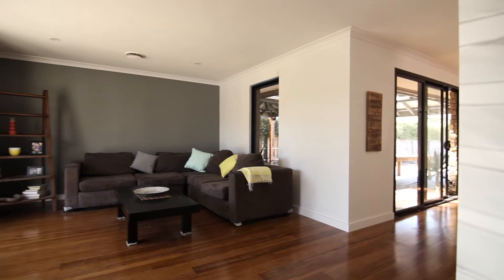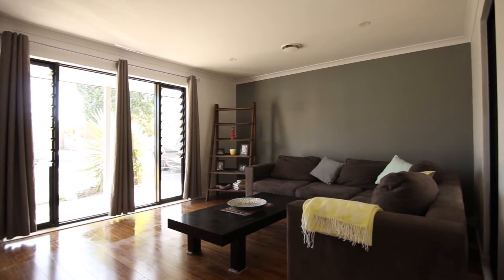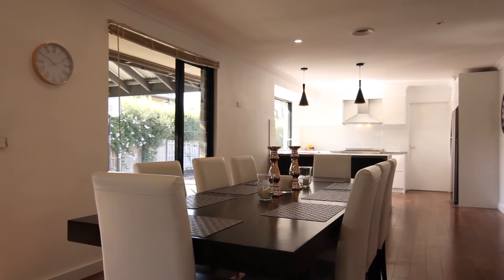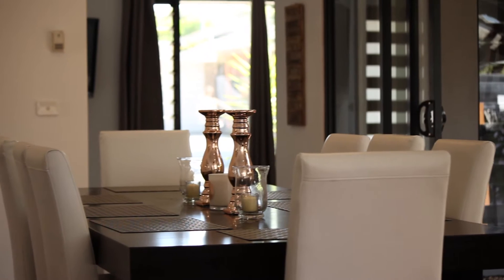Meticulously renovated to perfection, this stunning three-bedroom home set on a large block of approximately 800 square metres is sure to impress. From the minute you open the impressive front pivot door, you know that you are entering a special kind of property.